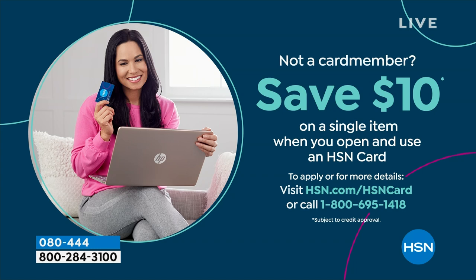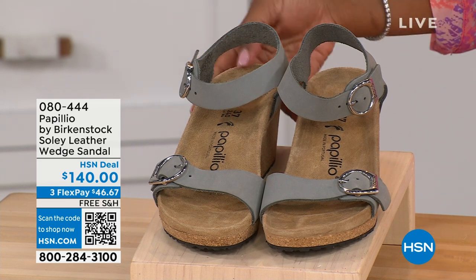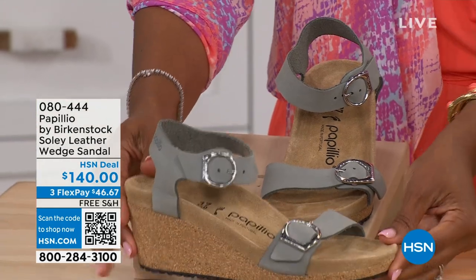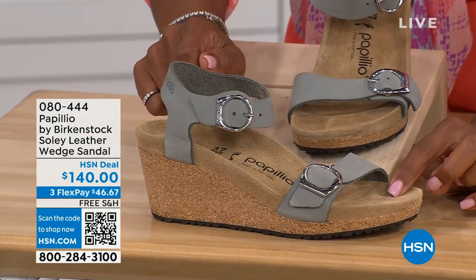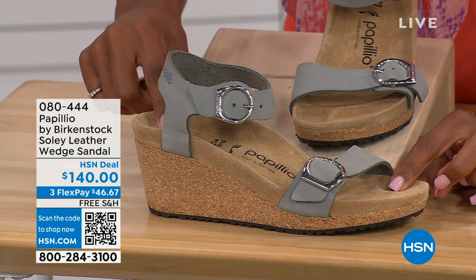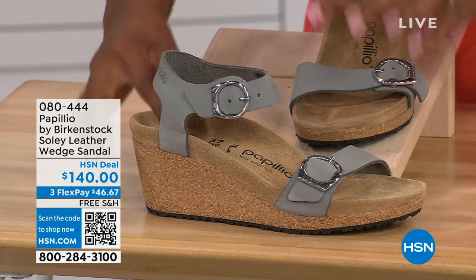Shopping at HSN, we make it really easy and affordable. You can even save $10 on a single item when you open and use a brand new HSN card — visit hsn.com/hsncard for details. Let's talk about this wedge sandal. Before working with Birkenstock, I thought Birkenstock was only flats, lower to the ground. But that's not the case. You're looking at a wedge sandal with the Birkenstock footbed, so now you can wear your heels and still be as comfortable as you are in your traditional Birkenstocks.